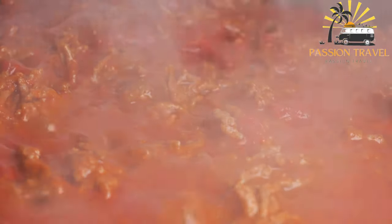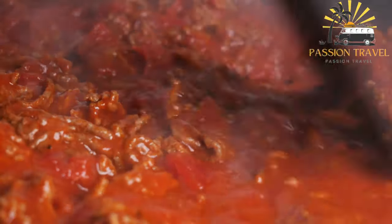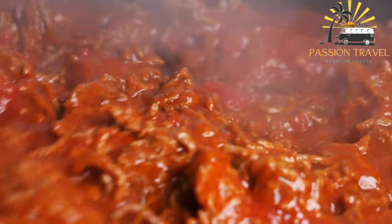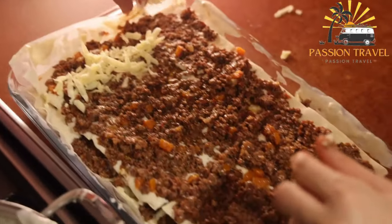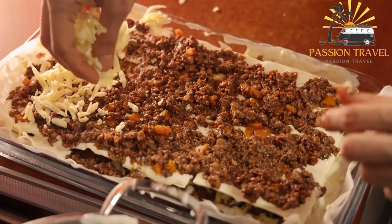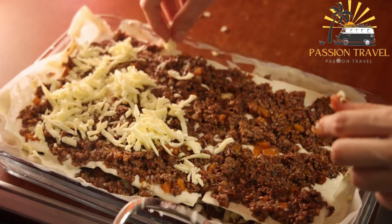Ashak is a traditional Afghan dish consisting of dumplings filled with seasoned minced beef or lamb and served with a tomato-based sauce and yogurt. The dumplings are made with a thin layer of dough wrapped around the filling, forming a small pouch that is boiled or steamed until cooked. The tomato-based sauce is flavored with garlic and dried mint, and the yogurt is often seasoned with minced garlic and dried mint as well. Ashak is often served as a main course during special occasions or celebrations.